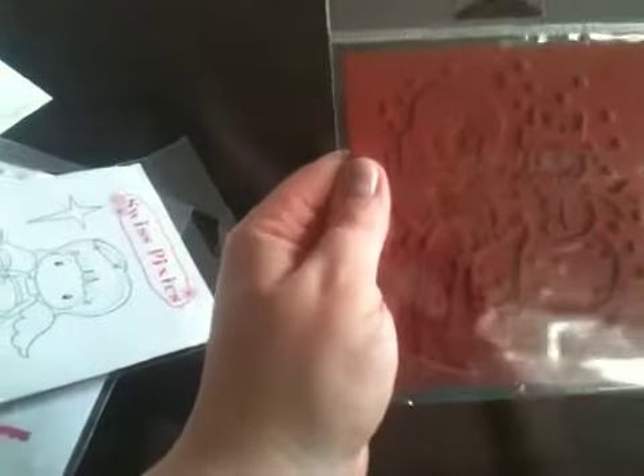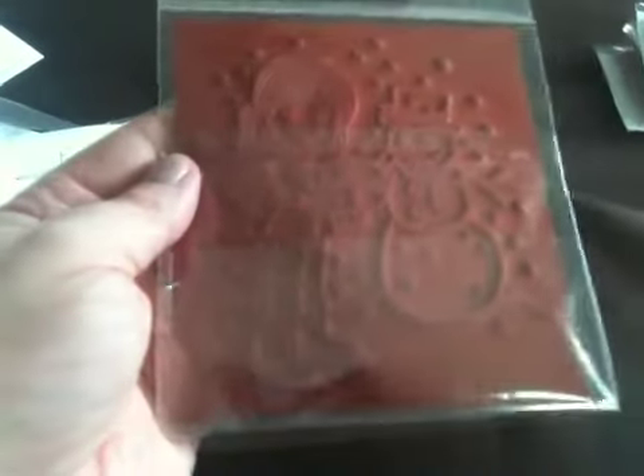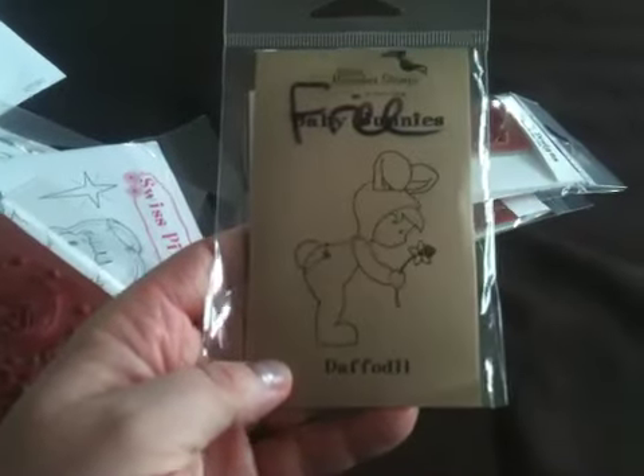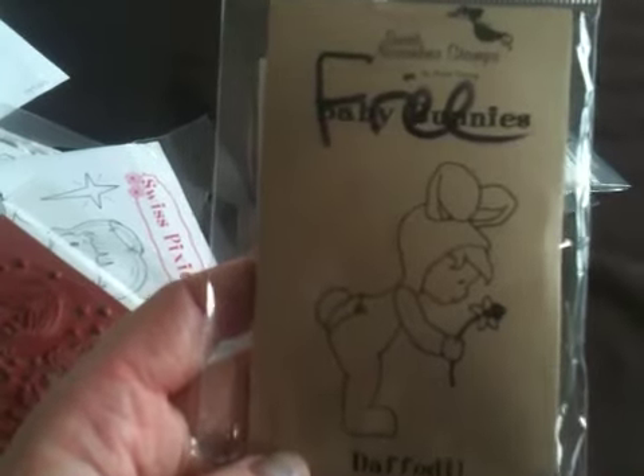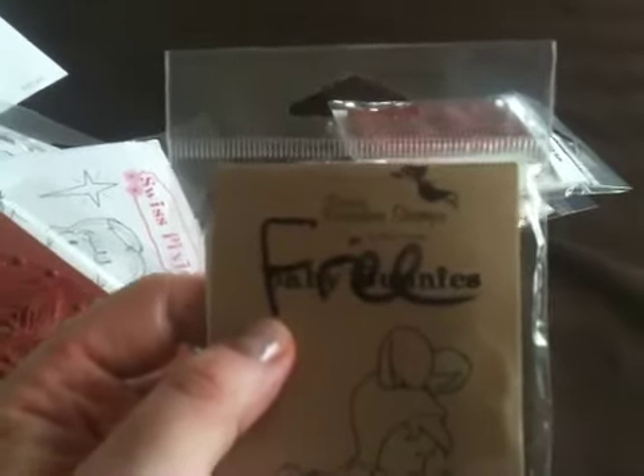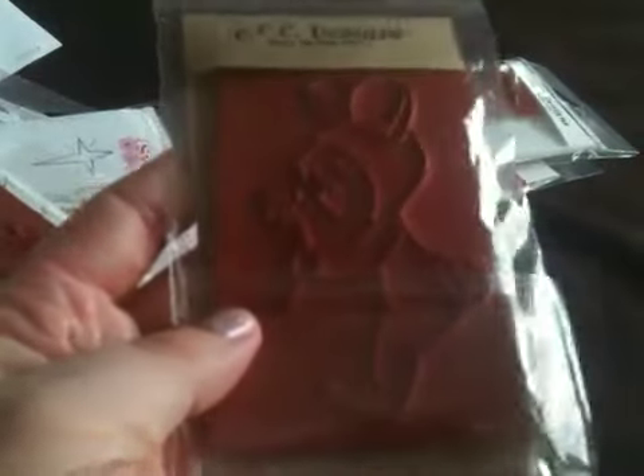This one I can't tell you what it is — I can't remember. I think it's another Tickled Pink, but it's a girl and her snowman, so another Christmas one. And then this one's Daffodil — it's really, really cute. It looks like this is one they gave me for free, so that's really cool. So neat and adorable, I'm really excited about that.